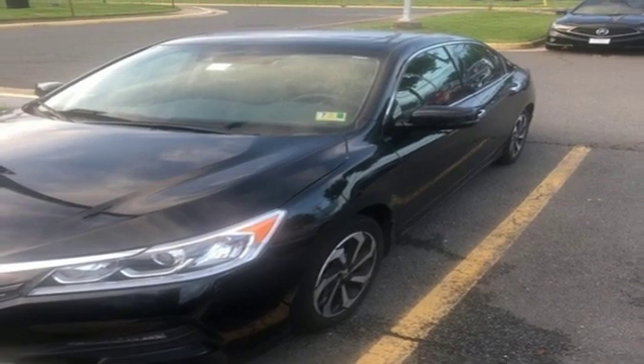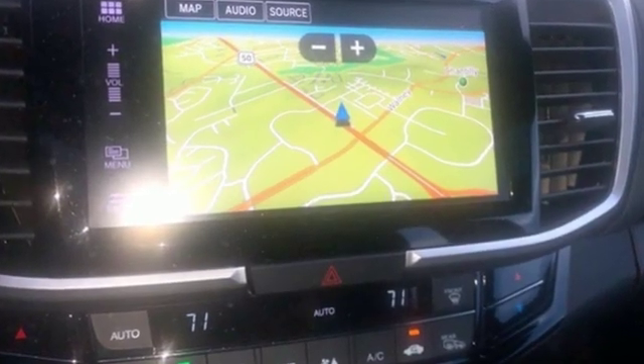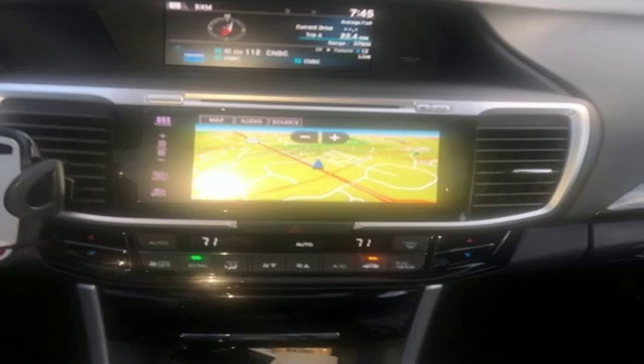Car and Driver adds the Accord hustles through turns with fog free steering and little complaint from the tires, and never seems to be working very hard. Honda's created some of the most admired vehicles on the planet.